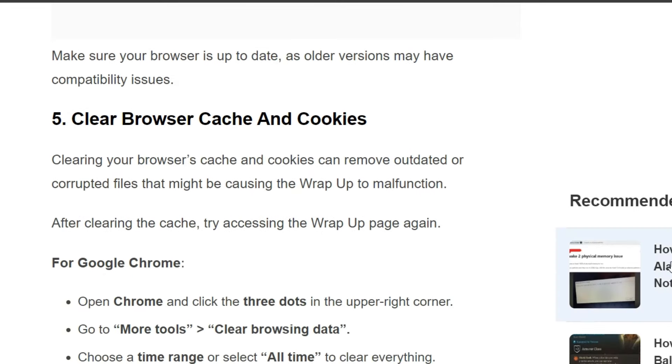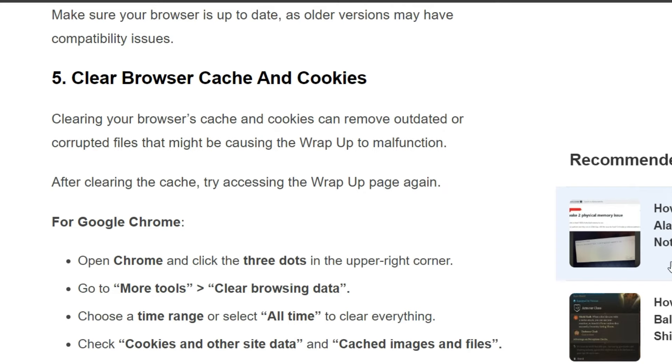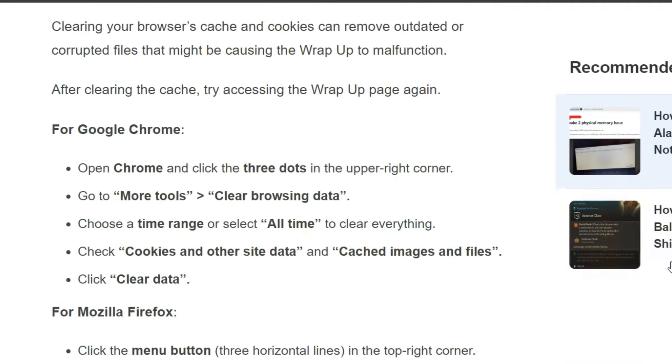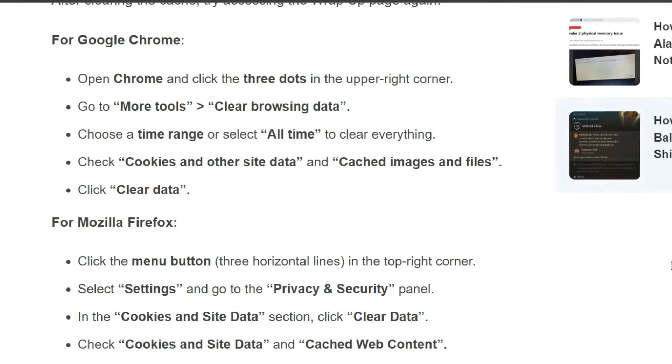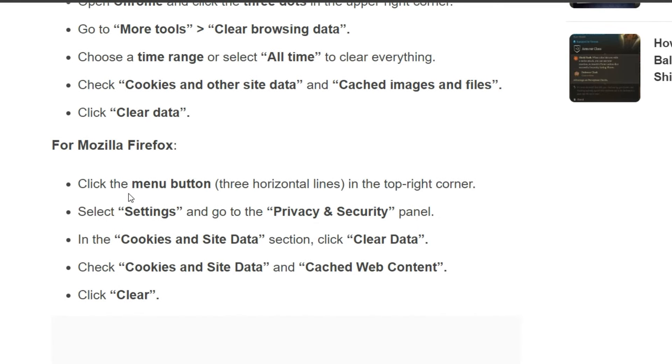The fifth solution is to clear your browser cache and cookies. Clearing your browser cache and cookies can remove outdated or corrupted files that might be causing the Wrap-Up to malfunction. After clearing the cache, try accessing the Wrap-Up page again. For Google Chrome and Mozilla Firefox, follow the instructions shown on the screen.